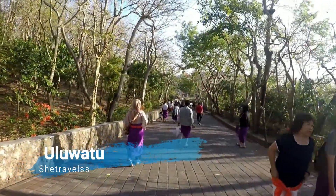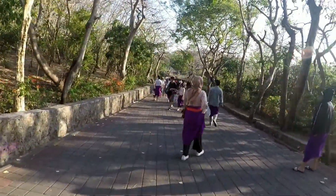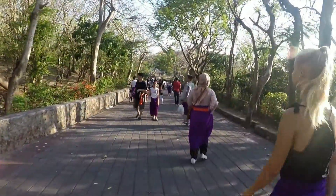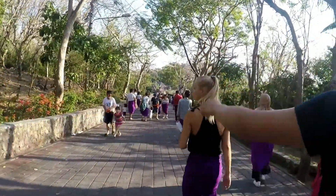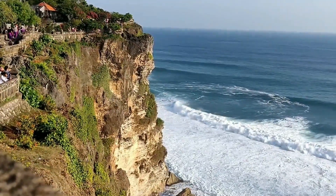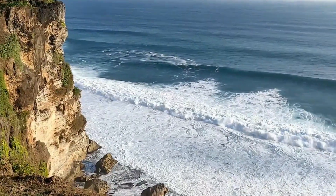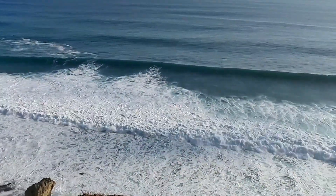Our next destination was Uluwatu Temple. I was so excited to see the cliff, and guys, I must tell you — it did not disappoint me. Look at it. I don't know how blessed I am to be able to see this place.